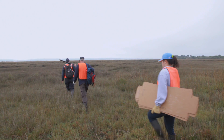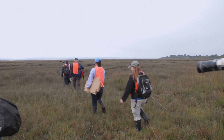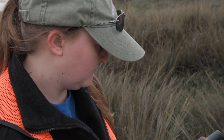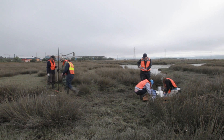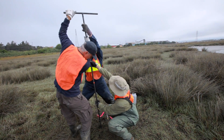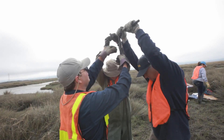This morning we're going to go out and core a low elevation marsh here at Humboldt Bay. We're studying it to understand its dynamics, how fast it's growing in terms of its elevation, and how sensitive it will be to future sea level rise due to climate change.